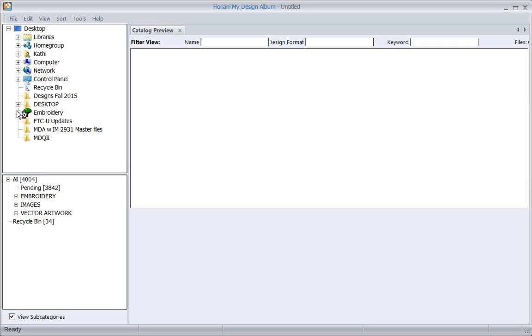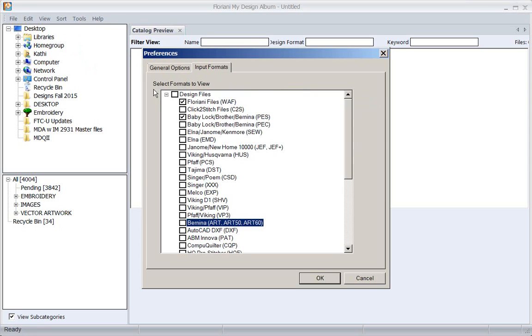Now when you first open the program, if you had just installed it, the preferences box would come up asking what design format you want to work with. I'm going to pick WAF because all the free designs I give you are in WAF, and I give you five free designs every month within the Floriani software.